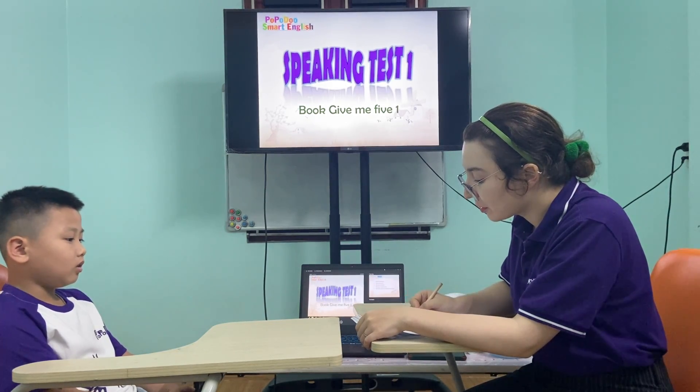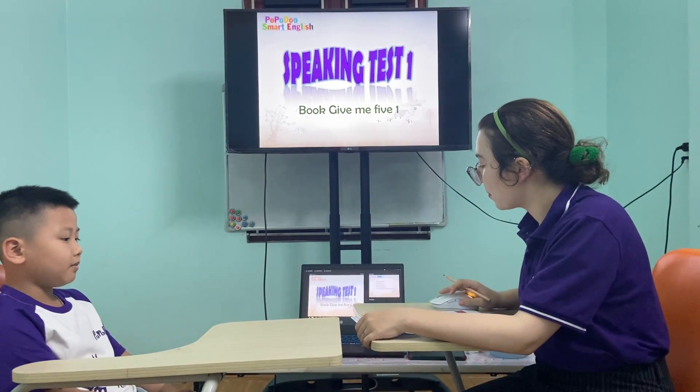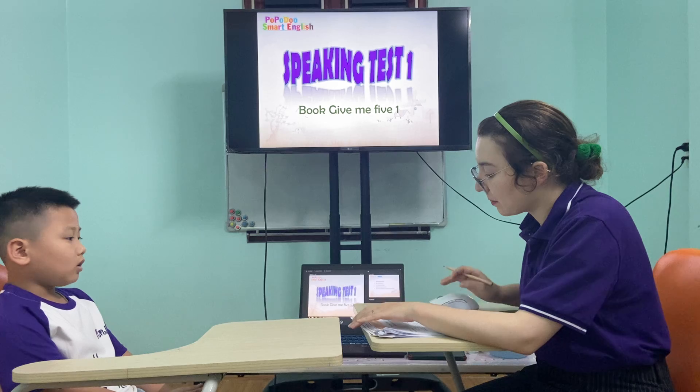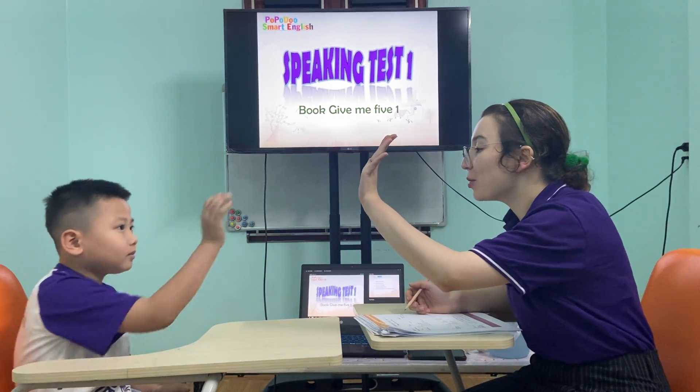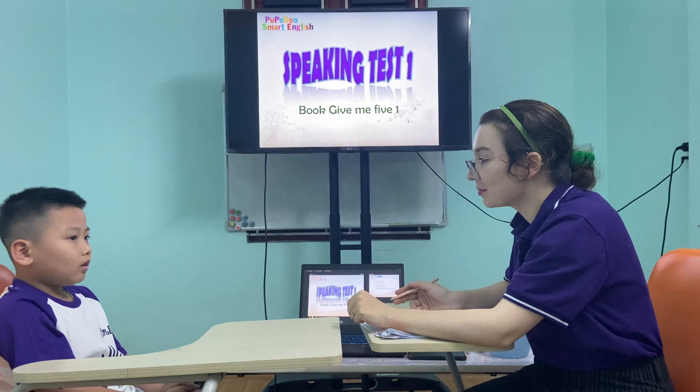Hello Bob. Hello teacher. What's your name? My name is Bob. How are you today? I'm 16. Good job. How old are you? I'm 16.